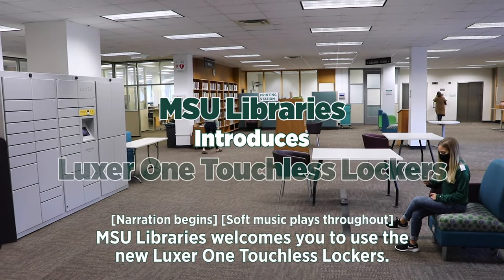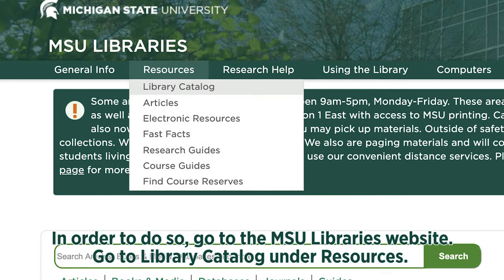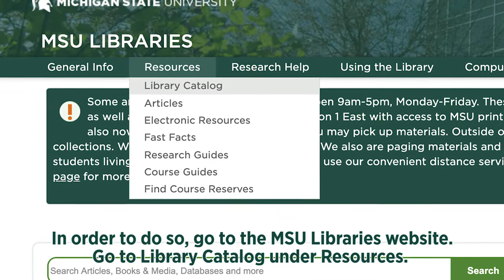MSU Libraries welcomes you to use the new Luxor One Touchless Lockers. In order to do so, go to the MSU Libraries website.